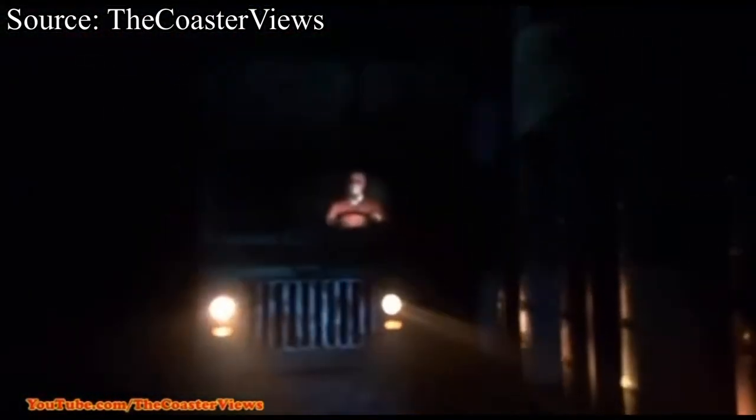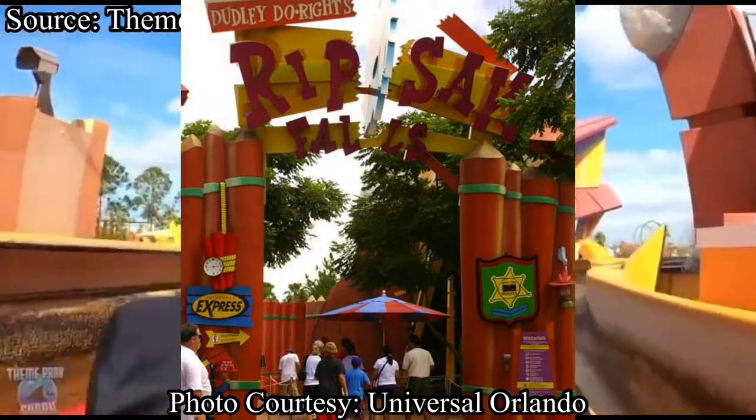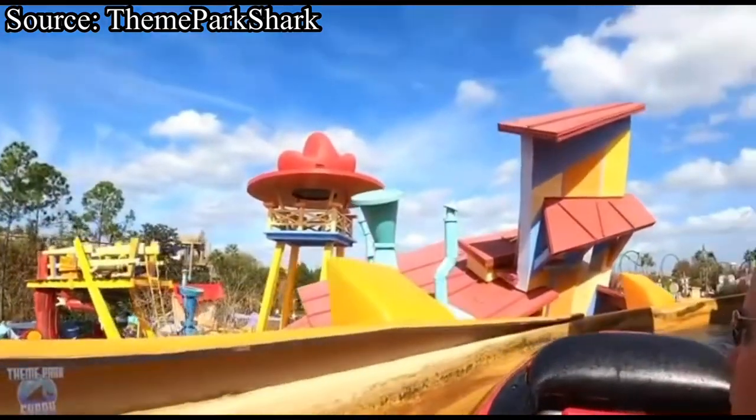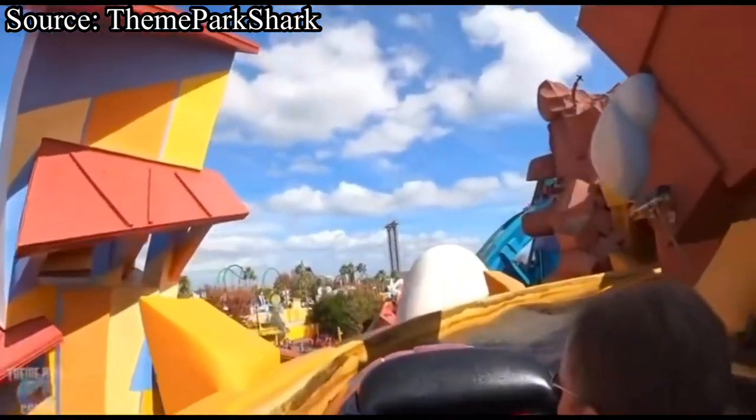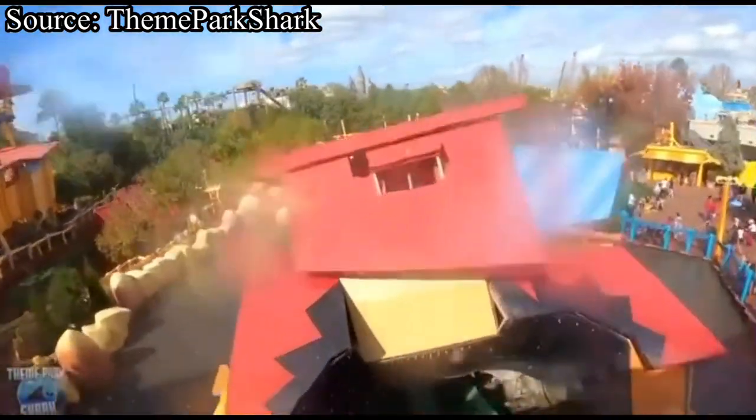But yeah, this thing is awesome, and that's really all there is to it. At number nine, we have Dudley Do-Right's Ripsaw Falls at Islands of Adventure. This classic boat ride is obviously themed to the 1999 film Dudley Do-Right. This ride is truly an icon for that section of the park, with its drop and Airtime Hill being a centerpiece for Toon Lagoon.